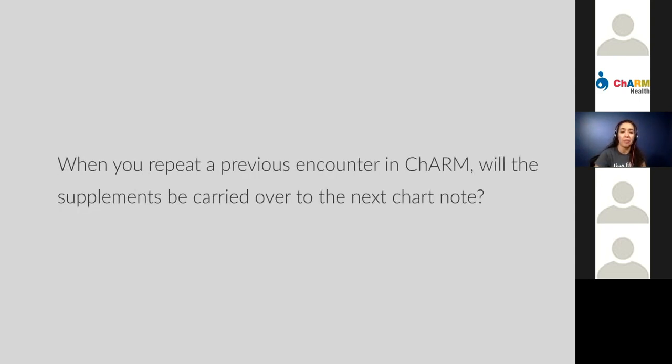Regarding the repeat previous encounter feature to start a new visit — will the same supplements be carried over in the next chart? When you repeat the previous encounter, you can select whether you want the recommendation section to be repeated. If you did select it to be repeated, it will show the Fullscript products there, but you should be able to delete and change them. So they are repeated but not transmitted again. You should be able to make changes, edit, add, or delete. If that's not the case on your end, let us know — it was working in testing.